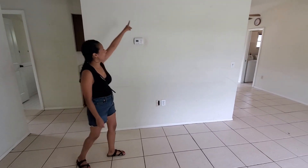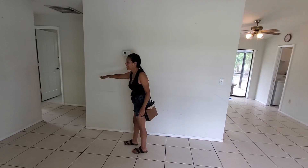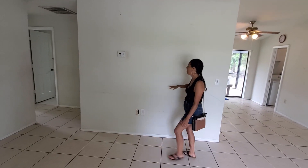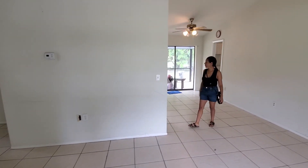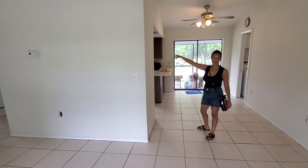We can't get rid of the whole wall, but we're going to try to take it out as much as we can and put a countertop here as a little peninsula. It will go all the way over here.